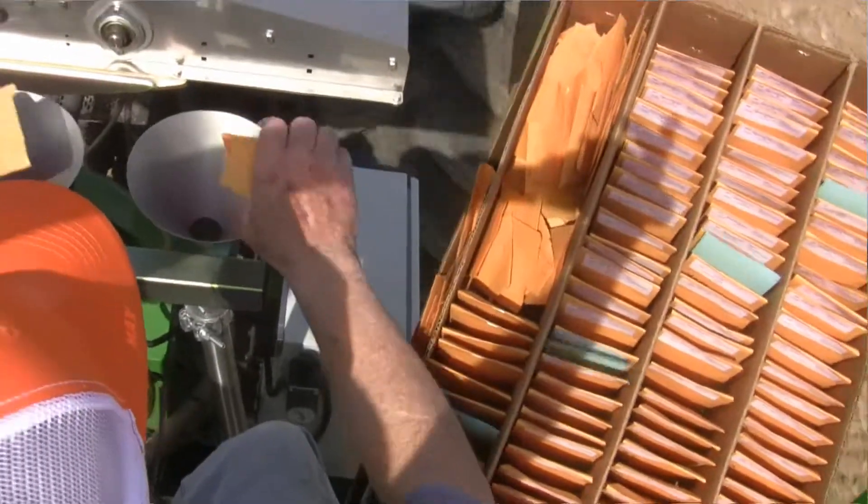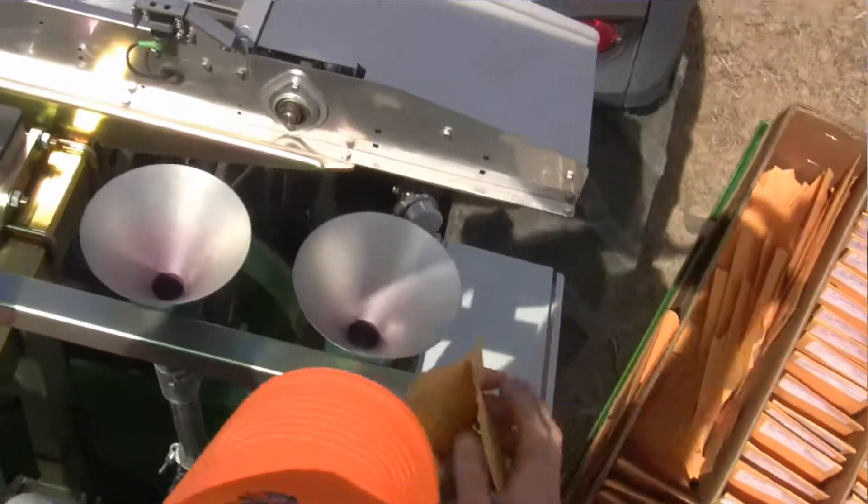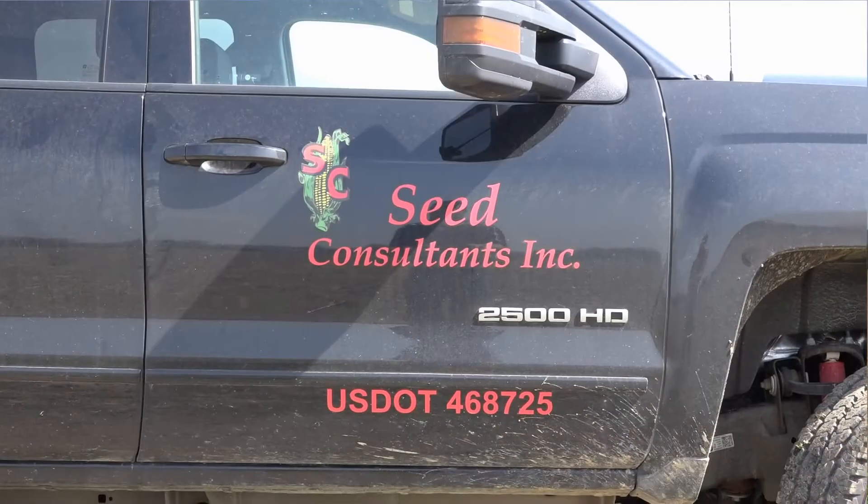We're here at our replicated plot location in Chillicothe, planting a corn plot today. This is one of 15 replicated locations we have in the state of Ohio. This is where we do our yield testing and take agronomic notes.